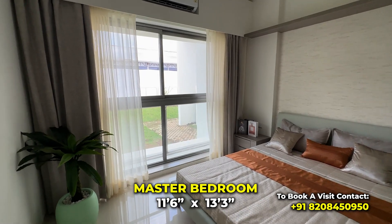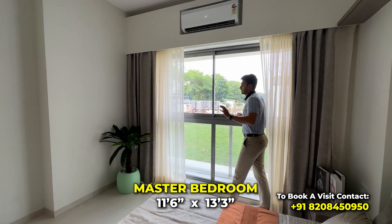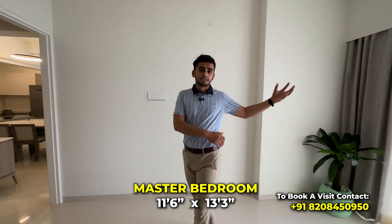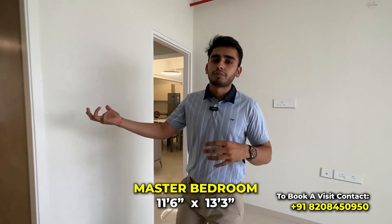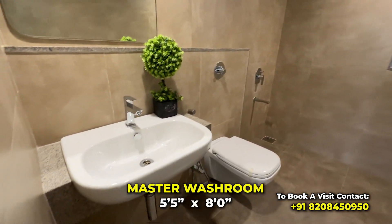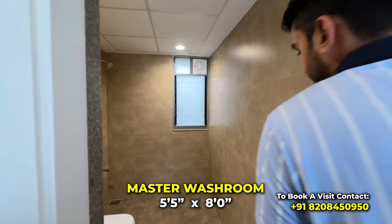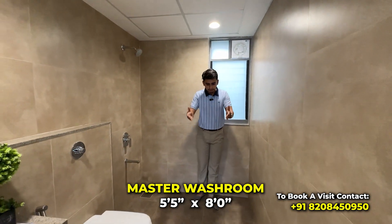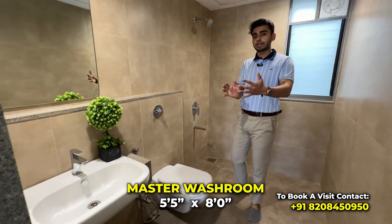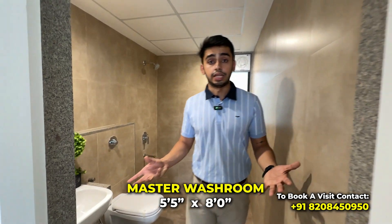Again, the floor-to-ceiling height windows give you the feel of a standing balcony. The washrooms are wider than usual, giving you a good walking space. In the wet area, a tile drop has been provided so that you don't slip.